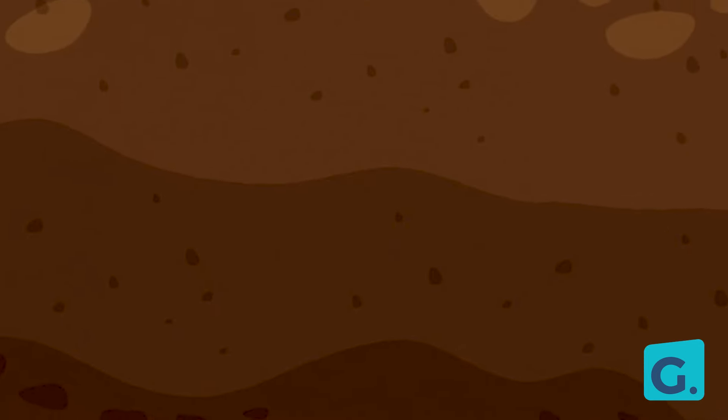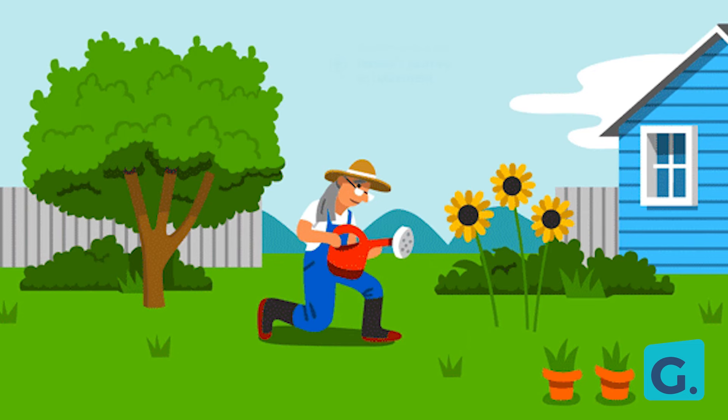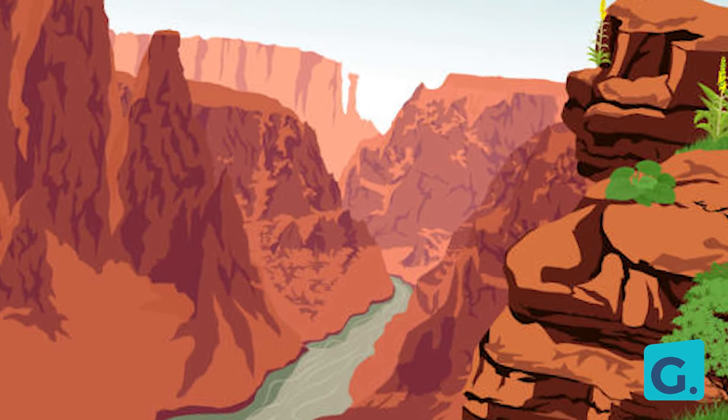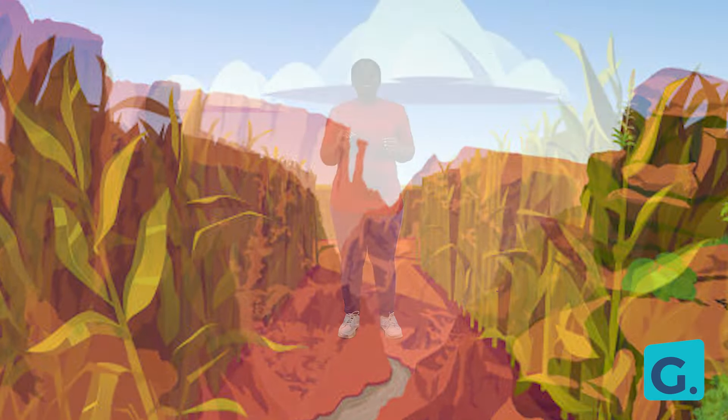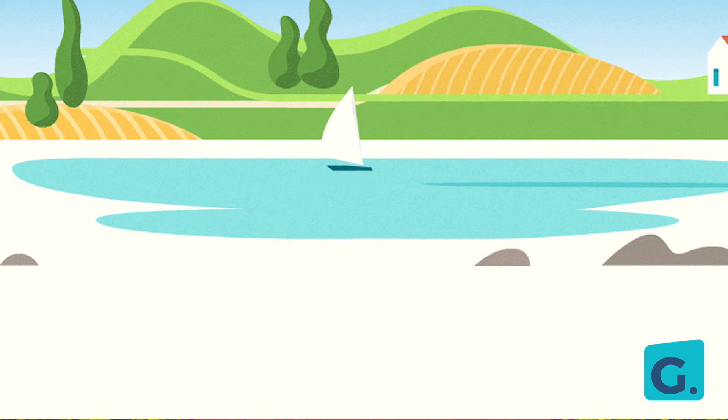Sometimes you can observe that soil looks dark in color, and we see this type of soil in gardens or farmlands. Sometimes it looks reddish in color and feels very smooth.